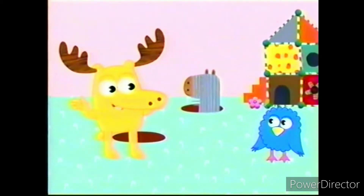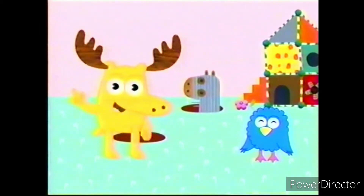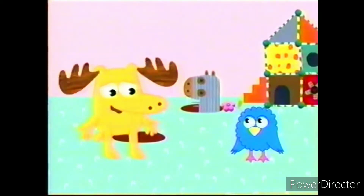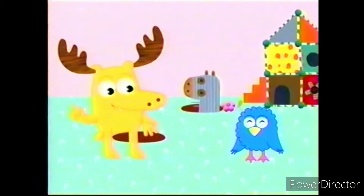So Henrietta, is there anything here that's the color azul? Something here is azul. Do you see anything that's the color azul? I'll ask Zee. Zee, do you see something azul? Call me crazy, but I don't think there's anything azul. Zee is certainly azul!